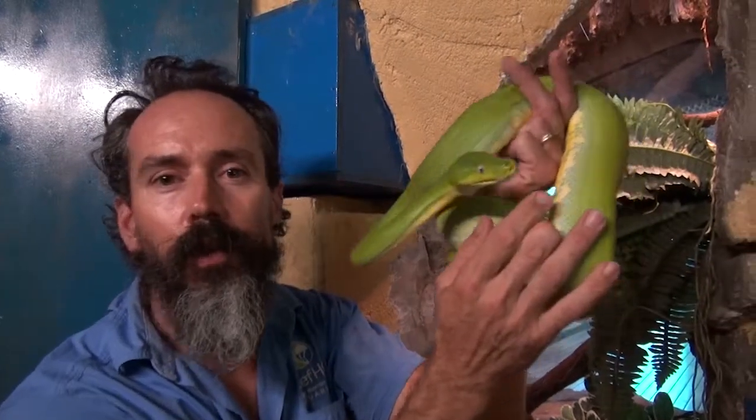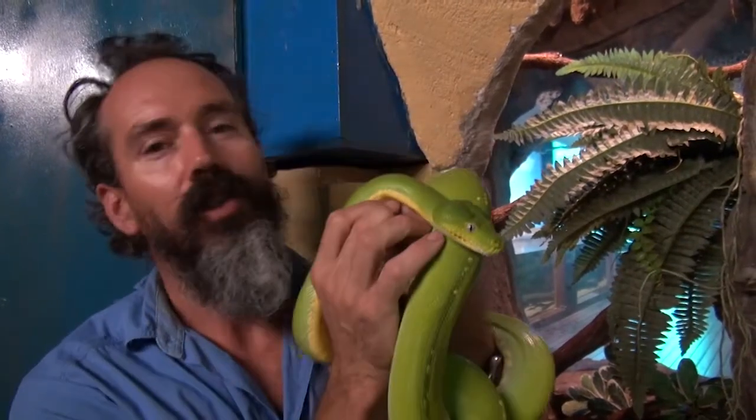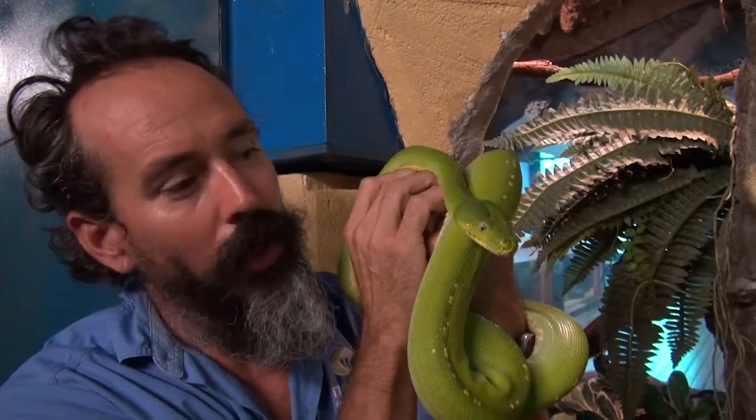Here we've got this beautiful green python here today at Reef HQ. This one's called Carmen. She's been here for about seven years now, and we'll give her a feed.